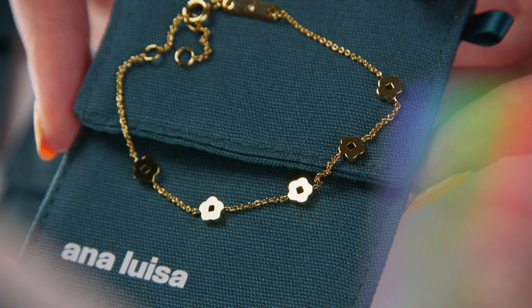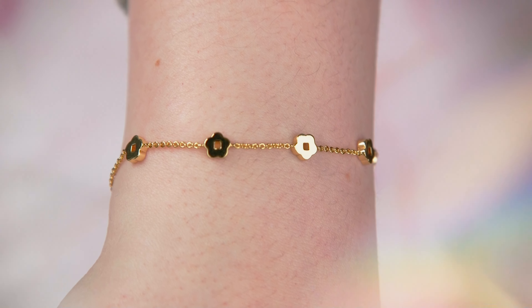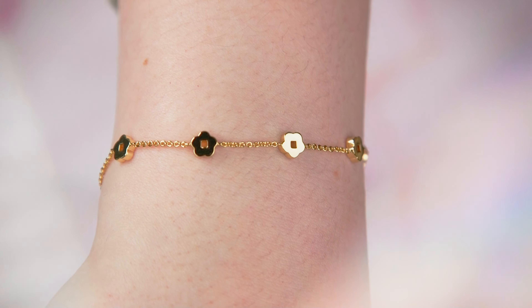Ana Luisa was so kind as to send me a couple of pieces to show you guys today. I wanted some pieces that really reflected the warmer weather we're currently getting — more springtime-y pieces. So first I got this really cute little dainty floral bracelet. It's called the Rowena bracelet, and it's got these little flowers on a cute little gold chain. I love it. I think it'll go with so much. I really like the sort of flowery blouses, and I think this just complements them so well — it was a really cute choice for spring.